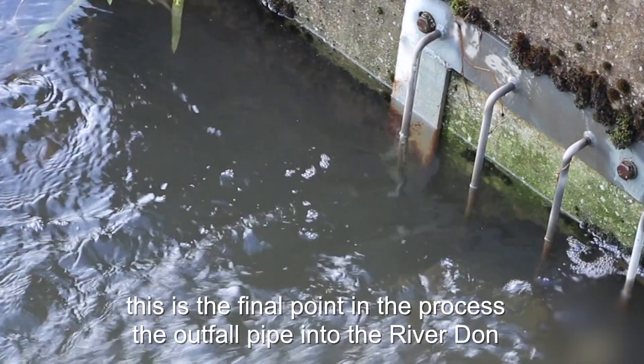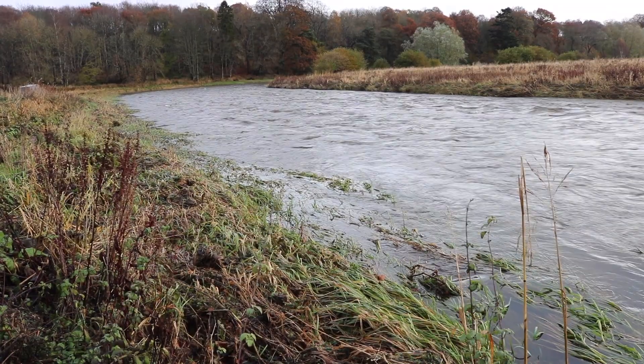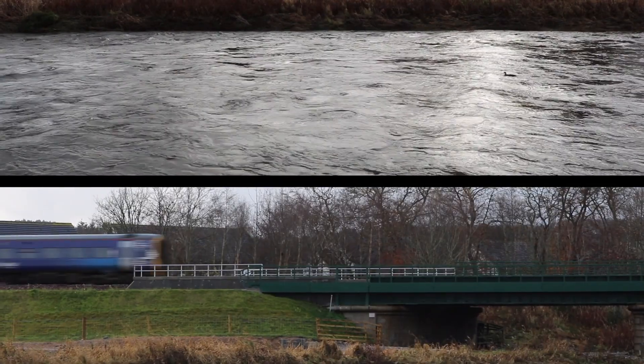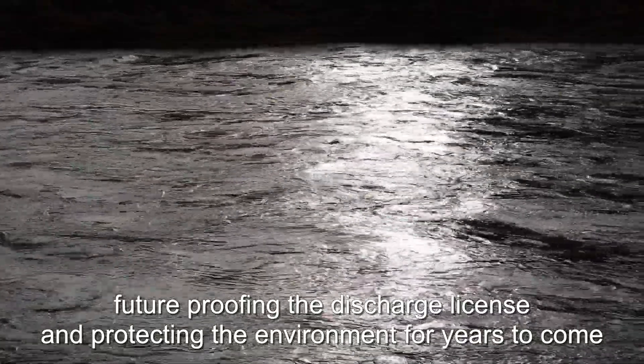This is now the final point in the process — this is the outfall pipe into the river Dolly. The process has effectively treated the water to a standard that is well in excess of the consent level, effectively future-proofing the discharge licence for the environment and protecting the environment for years to come.